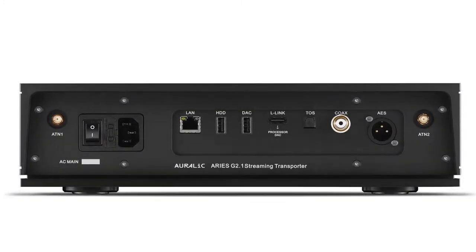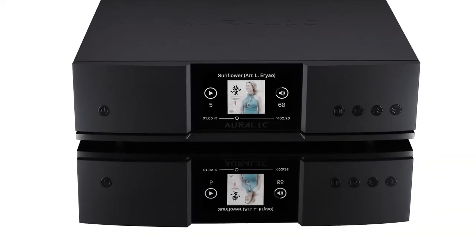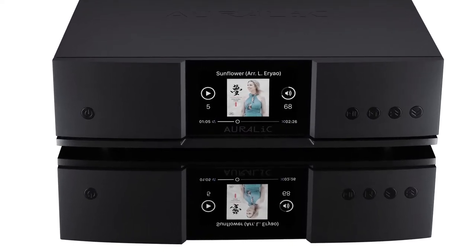As part of the Aurelix G2.1 series, the Ares G2.1 Wireless Streaming Transport stands out as the most advanced, high-performance design for bringing truly cutting-edge streaming to your audio system.